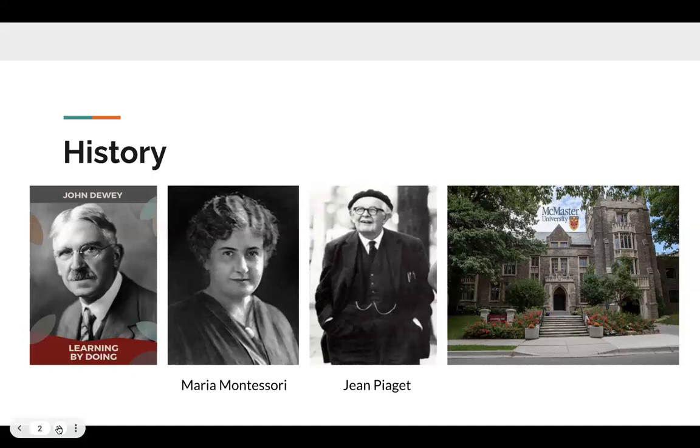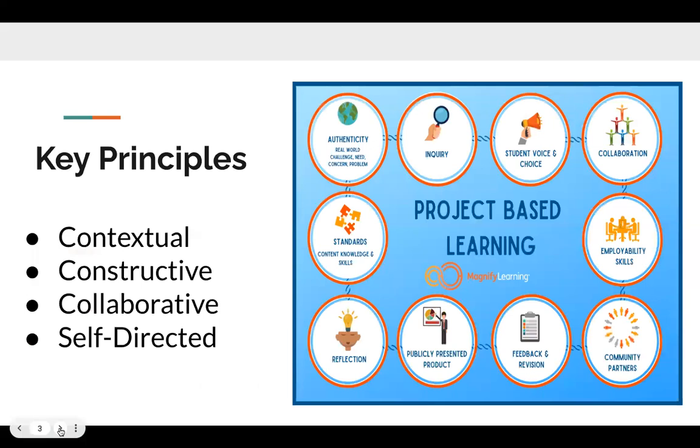Based on our history, it goes through three different great people and educators that we know, who kind of helped start what project-based learning is. Next, we're going to be going into the key principles.